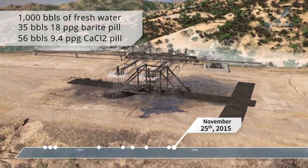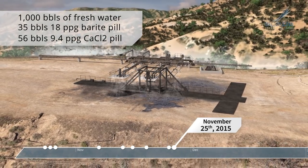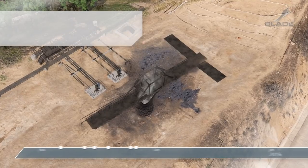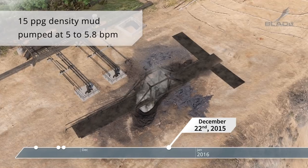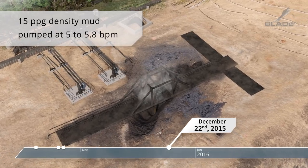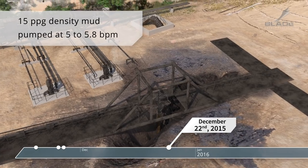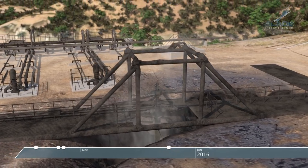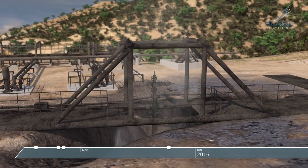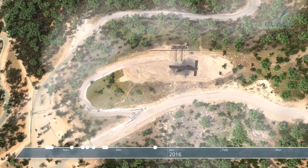A higher density fluid at a higher pump rate could have killed the well for each of these kill attempts. The final kill attempt, number 7, was on December 22, 2015. This was the first time the density was changed substantially, and the well briefly appeared to be under control. However, operational issues compromised this attempt, and the well continued to flow. Relief well drilling started on December 4, 2015.